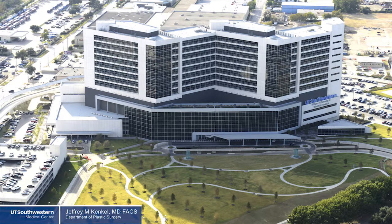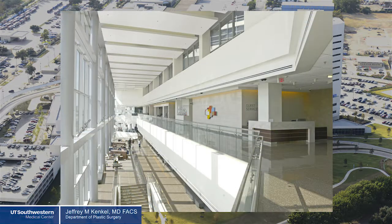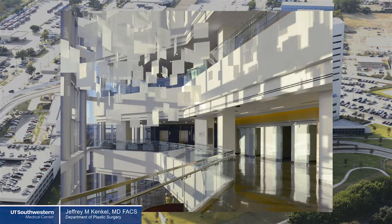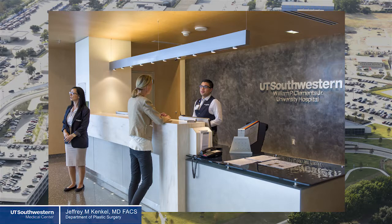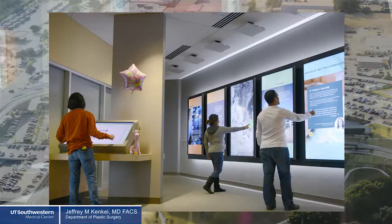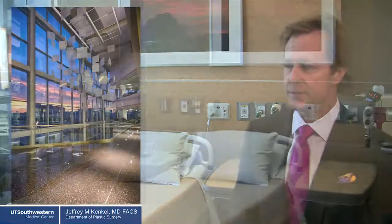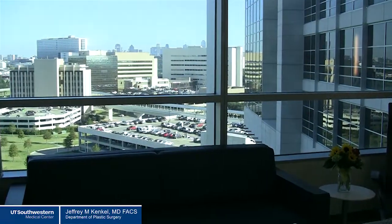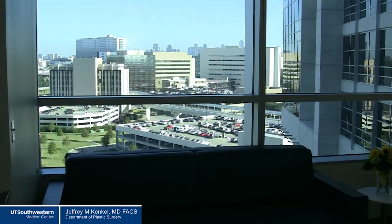Clements University Hospital has been open for about two and a half years. It was just recently voted the number one hospital in Dallas-Fort Worth by US News and World Report and is in the top 50 hospitals in the country. It's a very special place — truly a state-of-the-art facility. As you can see, the facility is brand new, with a nice view of the Dallas skyline and plenty of light to help you in your recovery process.